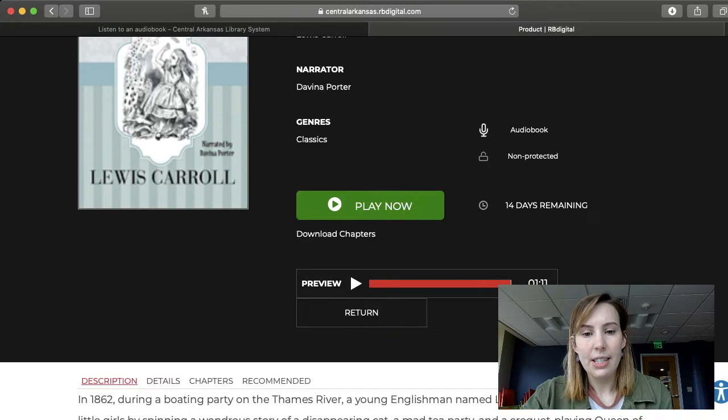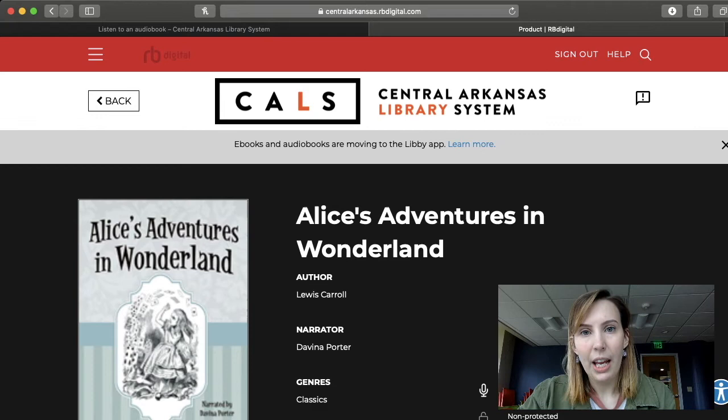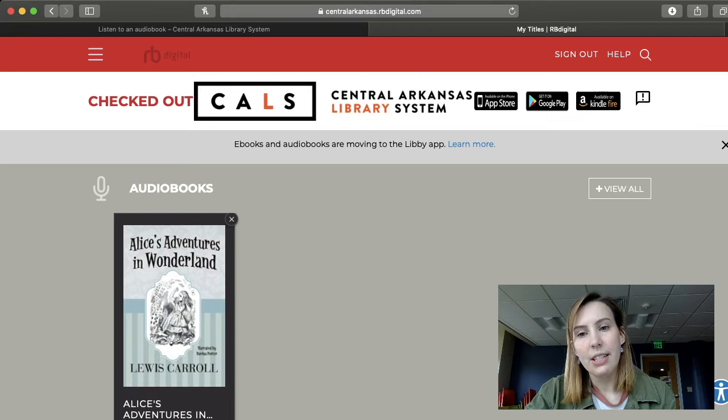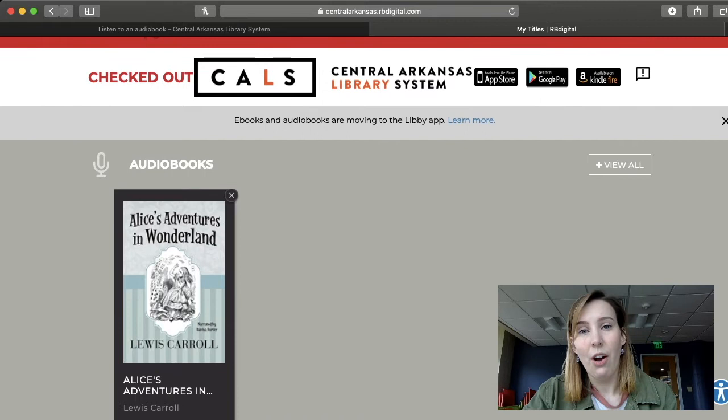I can choose now to play now, or I could go to where my checkouts are. If you go up to the top of the page on the left-hand side, you'll see three lines — click there and it gives you all of these options, one of which is Checked Out. Click on that and it's going to open your bookcase of checked out items. Here I see Alice's Adventures in Wonderland — it tells me it's due back on September 9th, and I can play it now. That is how easy it is to check out an audiobook on RBDigital.